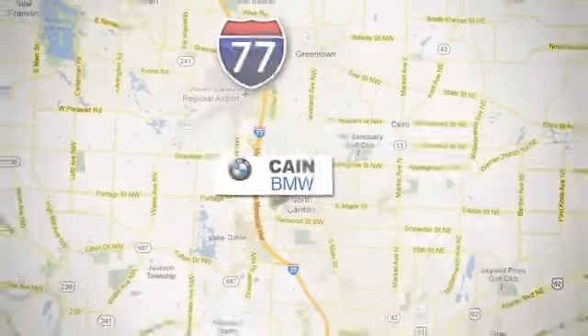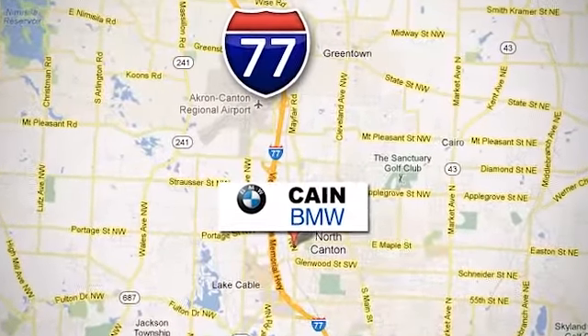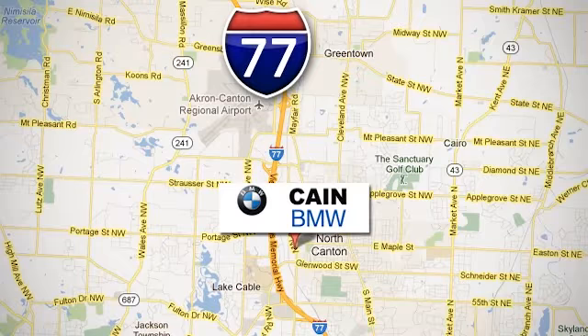Kane BMW, conveniently located at 6461 Whipple Avenue Northwest in North Canton, Ohio.